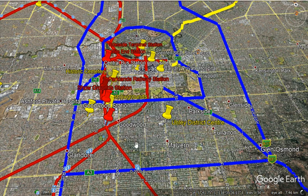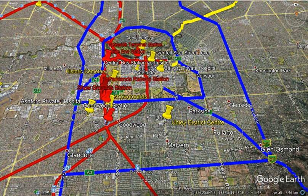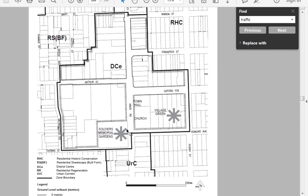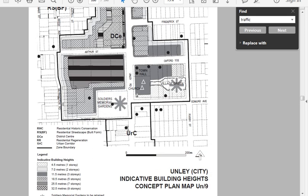One of the things happening in this area around the Unley District Centre is that the town planners are looking at redeveloping the District Centre by changing the allowed heights.